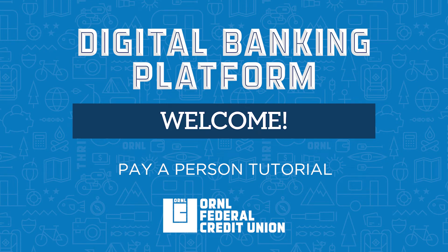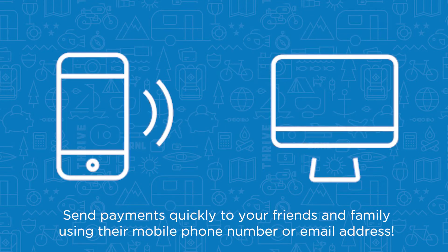Thank you for logging in to the ORNL FCU Digital Banking Platform. Let's take a look at how to use the Pay-A-Person feature. Pay-A-Person allows you to send quick payments to friends and family using either their mobile phone number or email address.